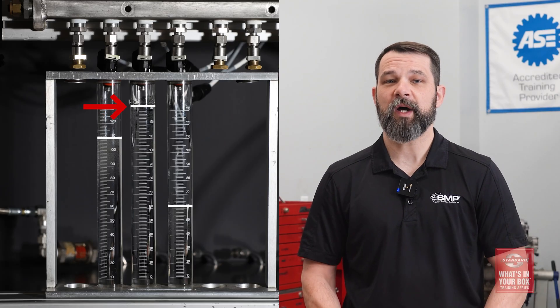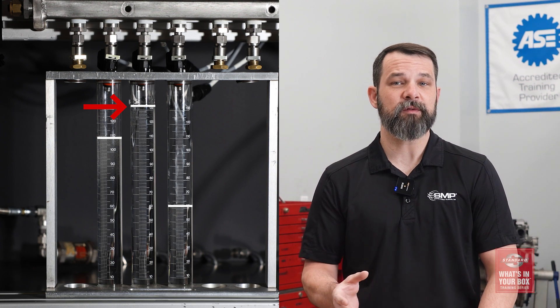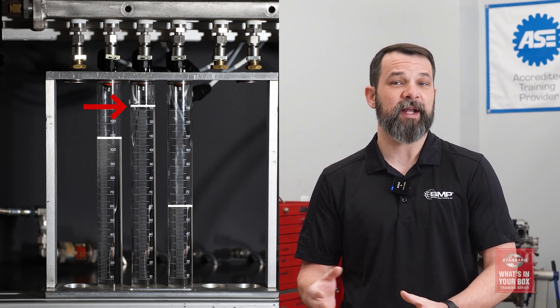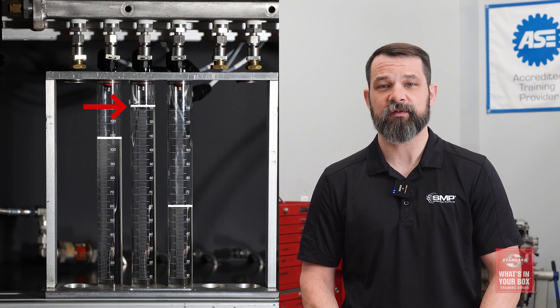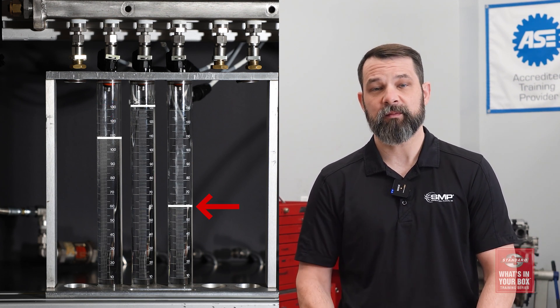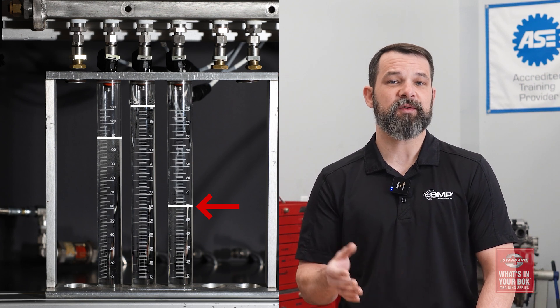Inconsistent fuel delivery can cause major problems. This one here is too high, which can lead to unburnt fuel being sent through the exhaust, damaging the emissions components including the catalytic converters and O2 sensors. This one here is too low, and this can cause an even bigger problem — a lean condition, which can lead to a burnt piston.